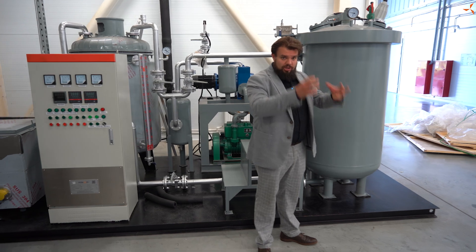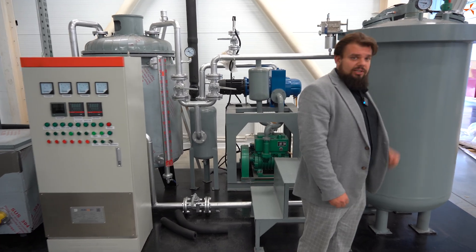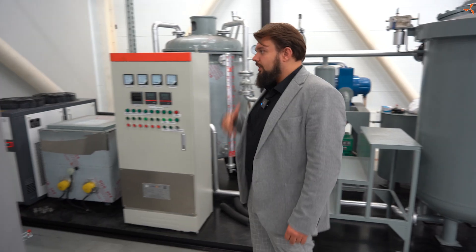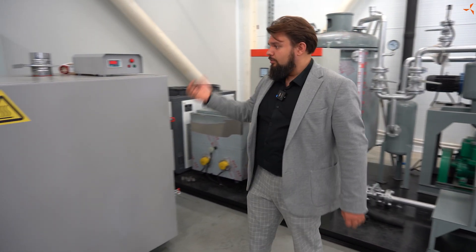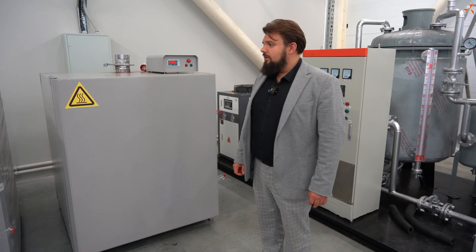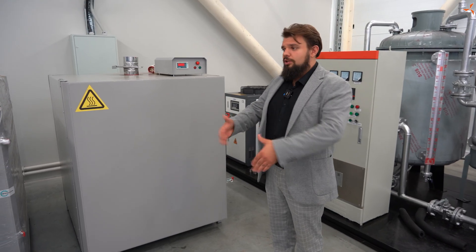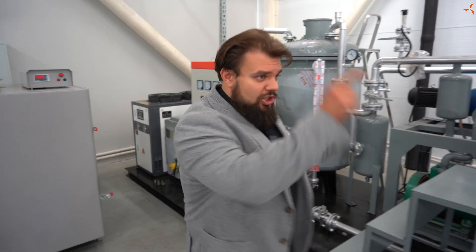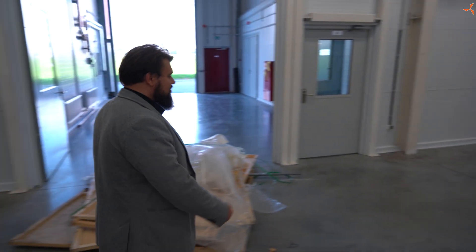Здесь ряд, пачка, если можно так выразиться, с двигателями, которые необходимо пропитать. После того они помещаются в шкафы, лак высыхает до нужного состояния, происходит полимеризация, и соответственно на выходе у нас готовые изделия, которые дальше уже обрабатываются теми способами, которые необходимо пройти. Вот так же давайте пройдем, недалеко отходя от кассы, скажем так.